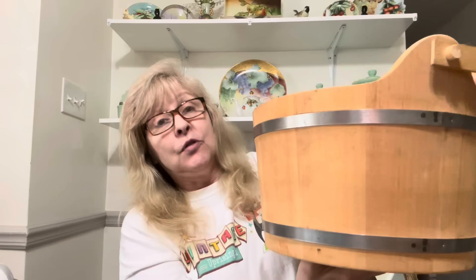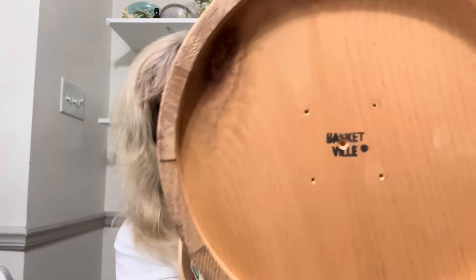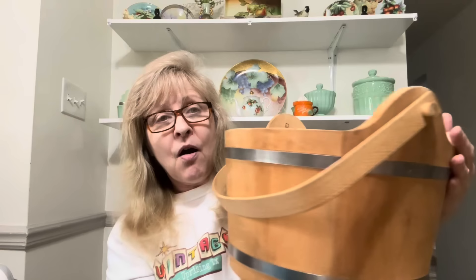And this was my favorite item — guys, look at this barrel basket with the handle. Oh my goodness, I love this. I did pay up for this. It's made by Basketville — it's a handmade piece. Oh, I just love it. That is everything that I got at Salvation Army, and I spent $78.62. That is not bad at all.